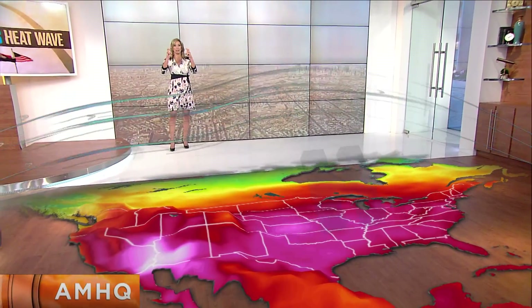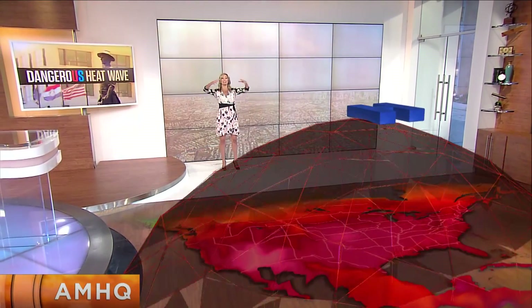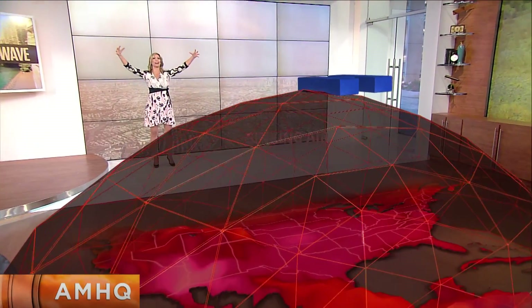That also means that we have a ridge. When your jet stream bows up like that to Canada, you have a big high pressure in place. And when you have a high pressure, the hot air actually expands in the atmosphere — the whole atmosphere just blows out like that.